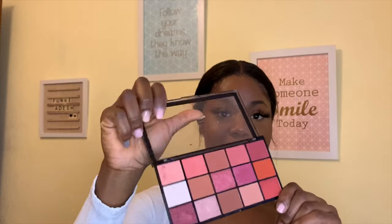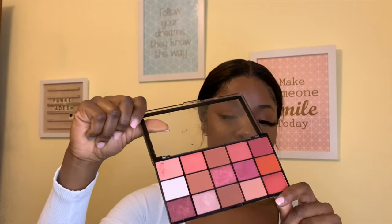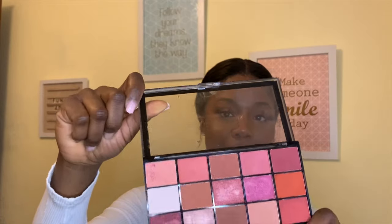I'll put all the links down below. Another product I'm going to talk about is this lip gloss from Kiko Milano.